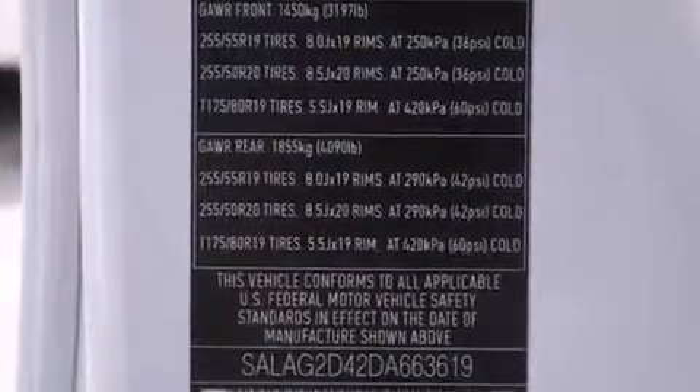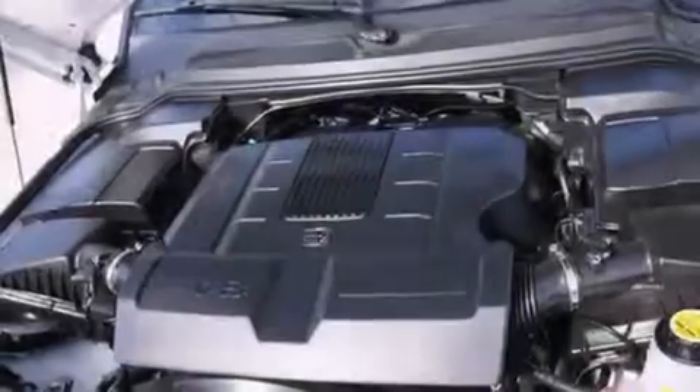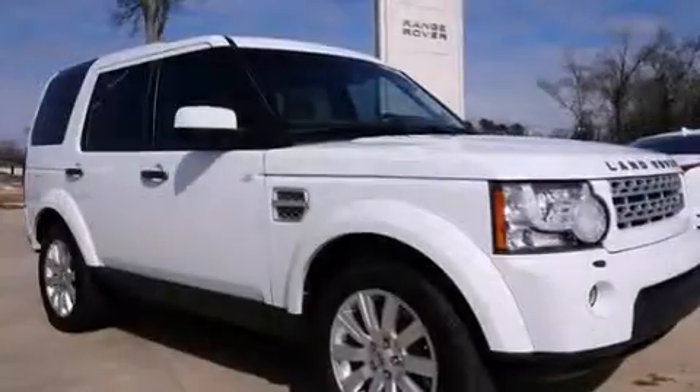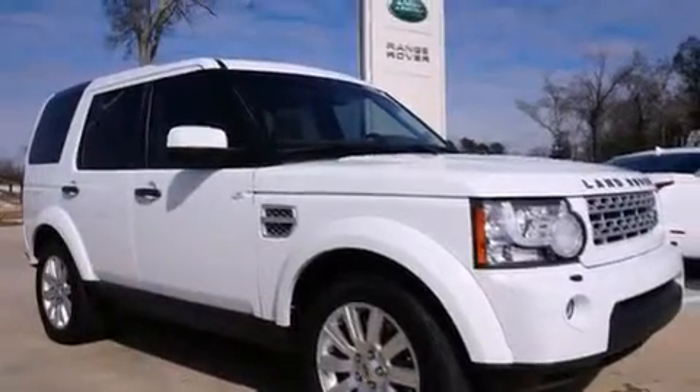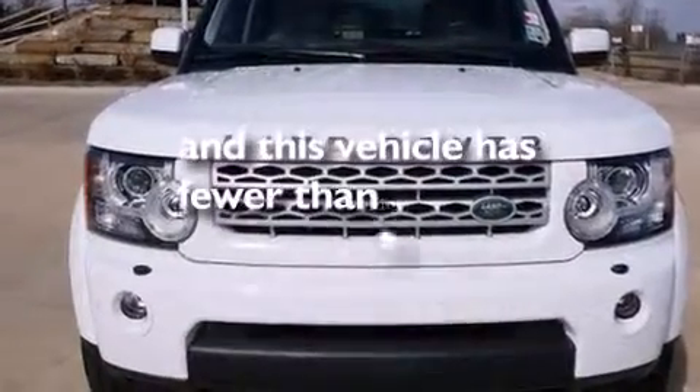The following features are included: a heated driver's seat, an auto-dimming rear-view mirror, rear-curtain airbags, a pass-through rear seat, running boards, brake assistance technology, rain-sensing windshield wipers, and this vehicle has less than 20,000 miles.